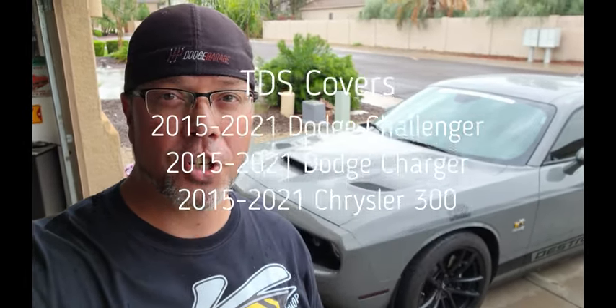The TDS covers are available for 2015 through 2021 Dodge Challenger, Dodge Charger, and Chrysler 300. Soon coming: Ram 1500 and Ram TRX, so stay tuned for those.